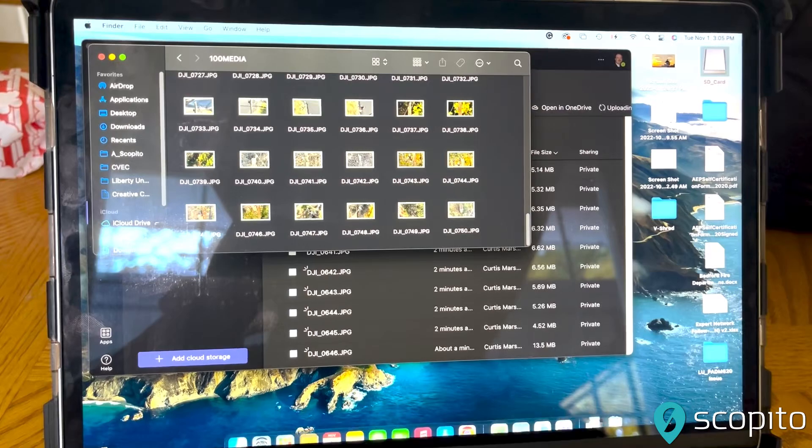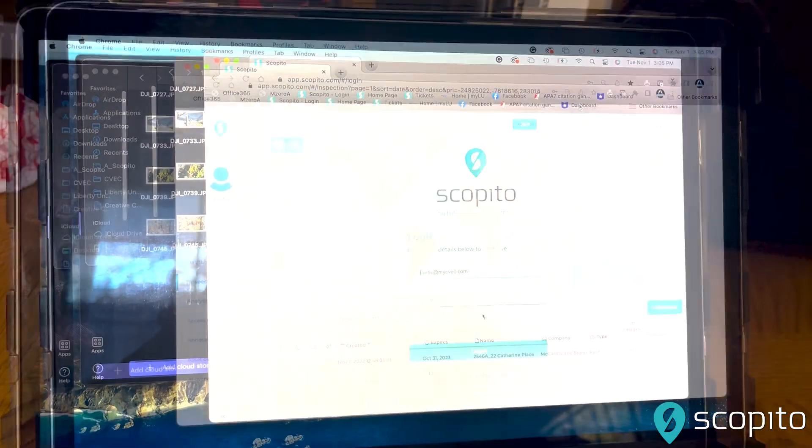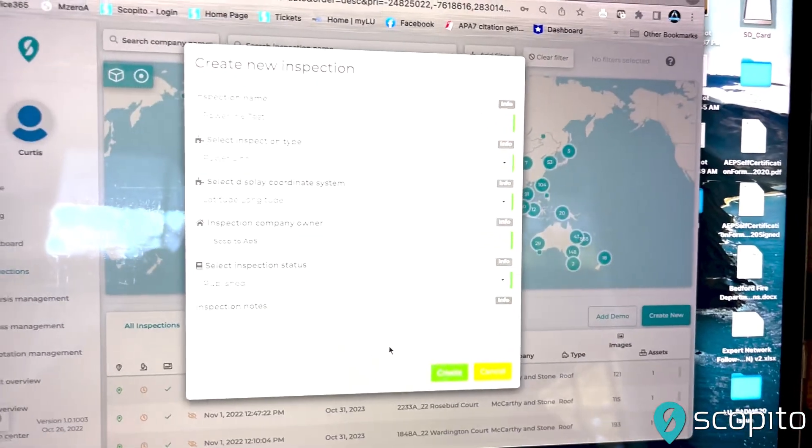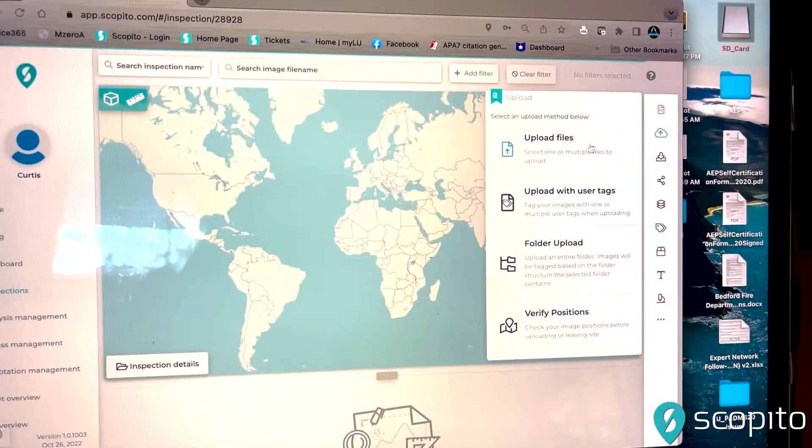This state-of-the-art drone technology captures high-quality visual data, which is seamlessly transferred to Scopido's platform for detailed analysis and actionable insights.